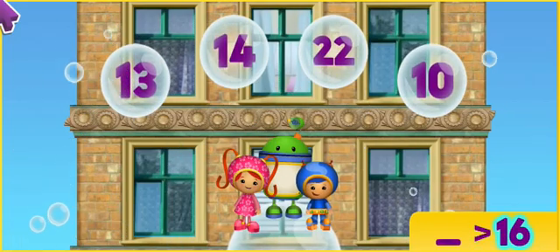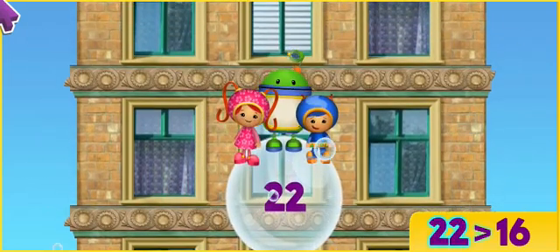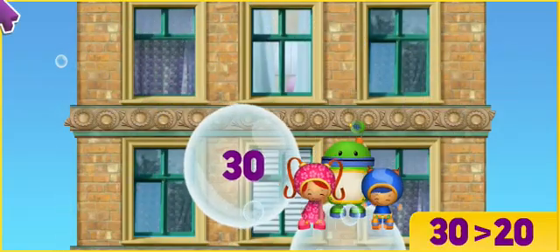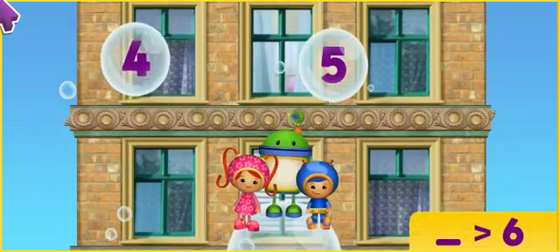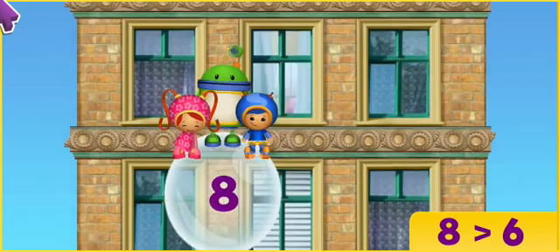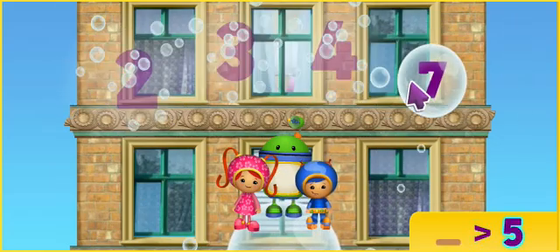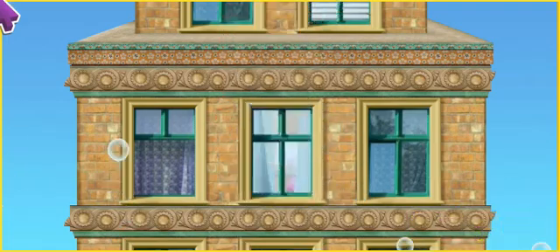Find the number that's more than 16! That's it! 22 is more than 16! Let's try some more! Look for the number that's more than 20! You got it! 30 is more than 20! Let's try another one! Find the number that's more than 6! You're right! 8 is more than 6! Let's try some more! Look for the number that's more than 5! That's it! 7 is more than 5!